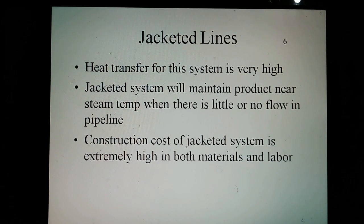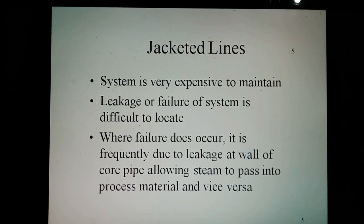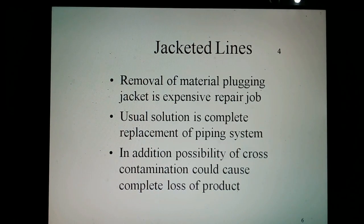On the negative side, the construction cost of a jacketed system is extremely high in both materials and labor. The system is very expensive to maintain. Leakage within the system is difficult to locate. Where failure does occur, it is frequently due to leakage at the wall, but the core pipe allows steam to pass into the processed materials and vice versa. The removal of materials from the jacket is an expensive repair job, and the usual solution is a complete replacement of the piping system.